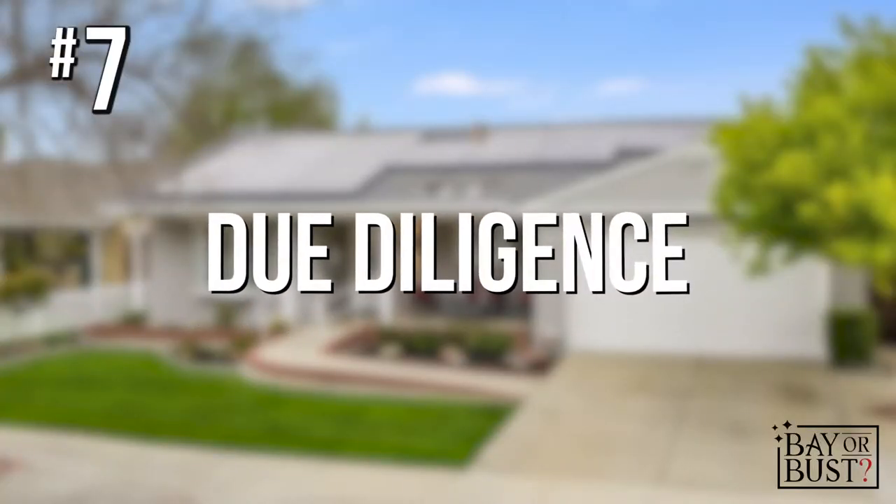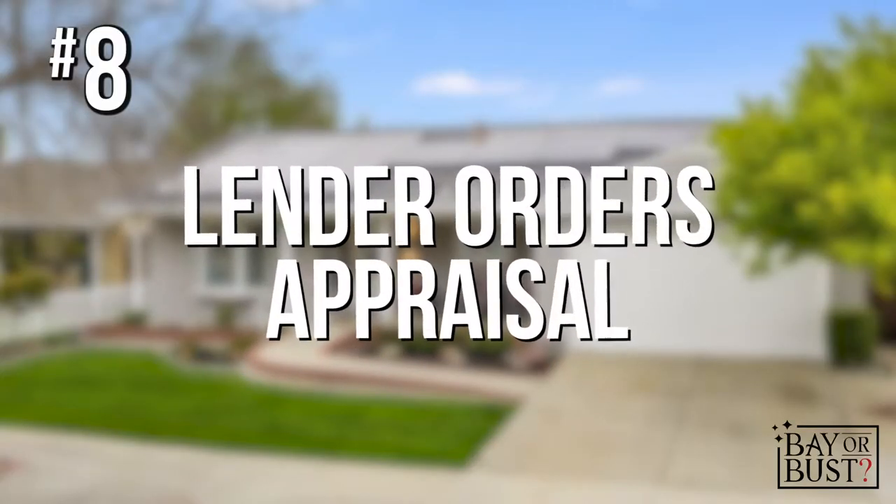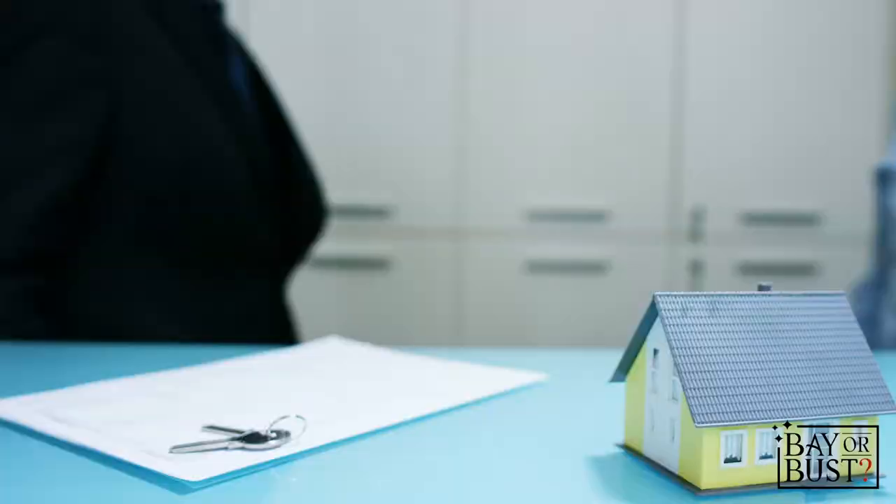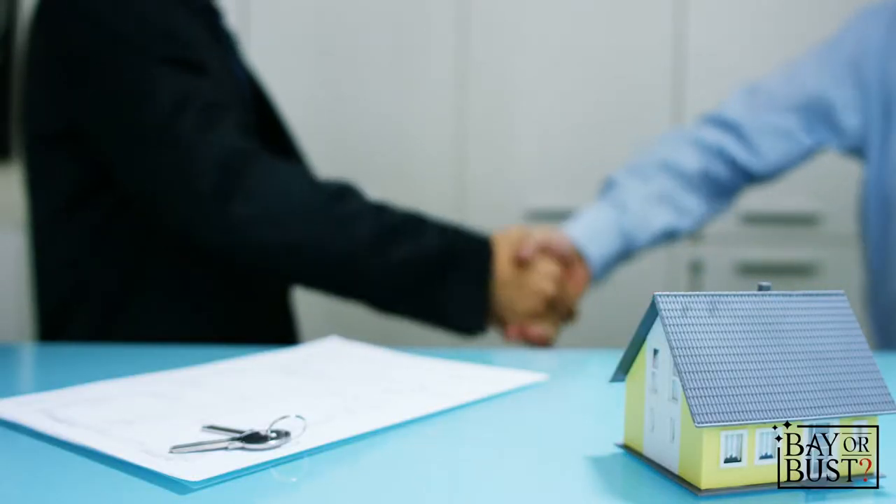Step number seven is due diligence — we go through the home to ensure it's safe and ready for you to move in. At the same time, step number eight begins: the lender will order an appraisal on the home to verify its value. Behind the scenes, the lender is gathering all the documentation needed to close and fund the loan for you.